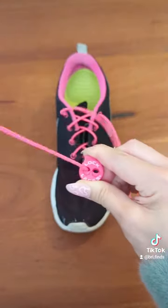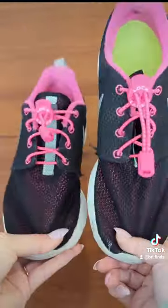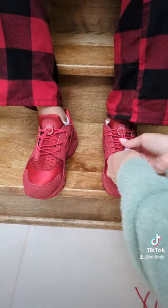These laces are super simple to place on your shoes. I even bought some for my entire family, and they absolutely love them as much as I do. My feet stay nice and snug in my shoes, and I don't have to worry about my laces ever untying.